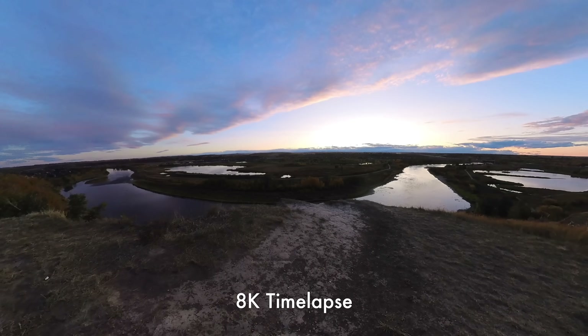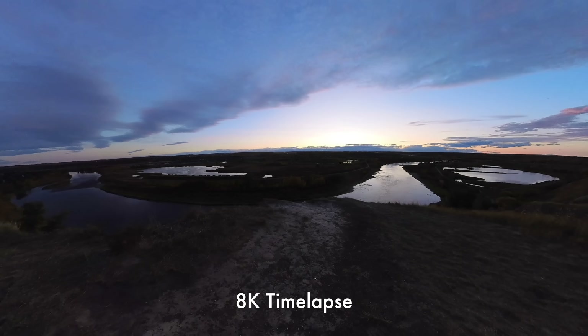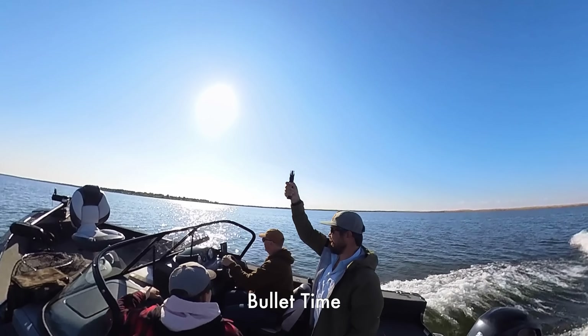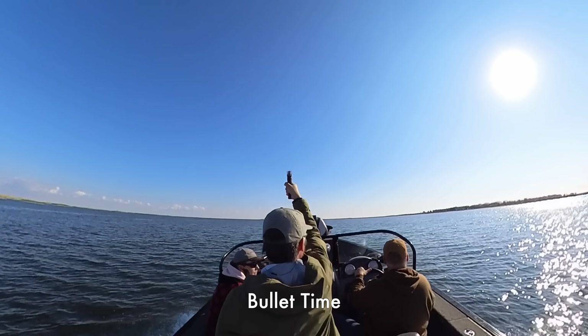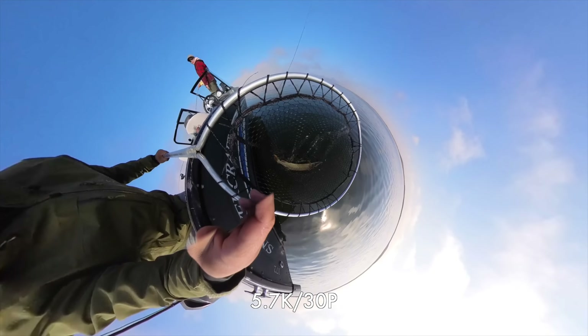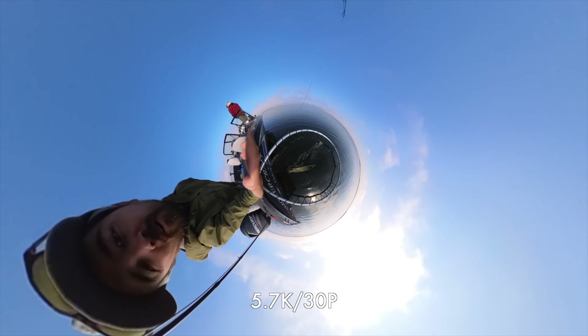And you've got some really fun tools with the X3 — 8K time lapses, which we found really easy to incorporate into our standard timelines. Bullet time was a lot of fun. And another really nice feature was the tiny planet — going from just the standard frame into a tiny planet or a fisheye effect can be a lot of fun.